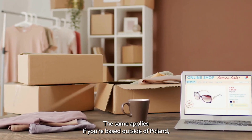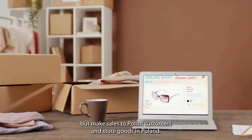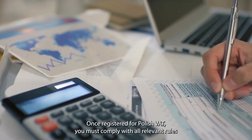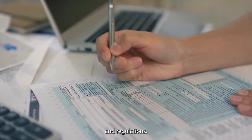The same applies if you're based outside of Poland but make sales to Polish customers and store goods in Poland, or if you're a marketplace seller making sales through a Polish marketplace. Once registered for Polish VAT, you must comply with all relevant rules and regulations, including submitting regular VAT returns and paying any VAT due on time.